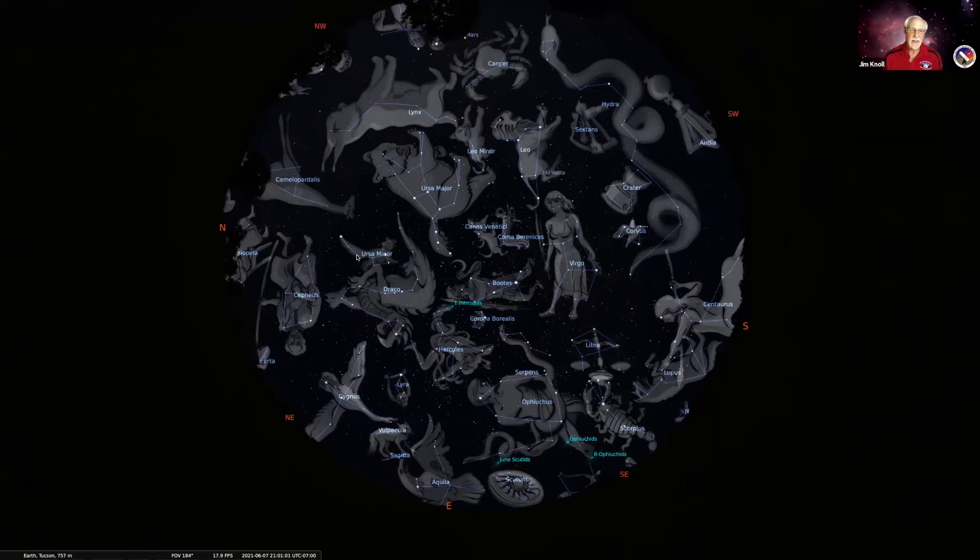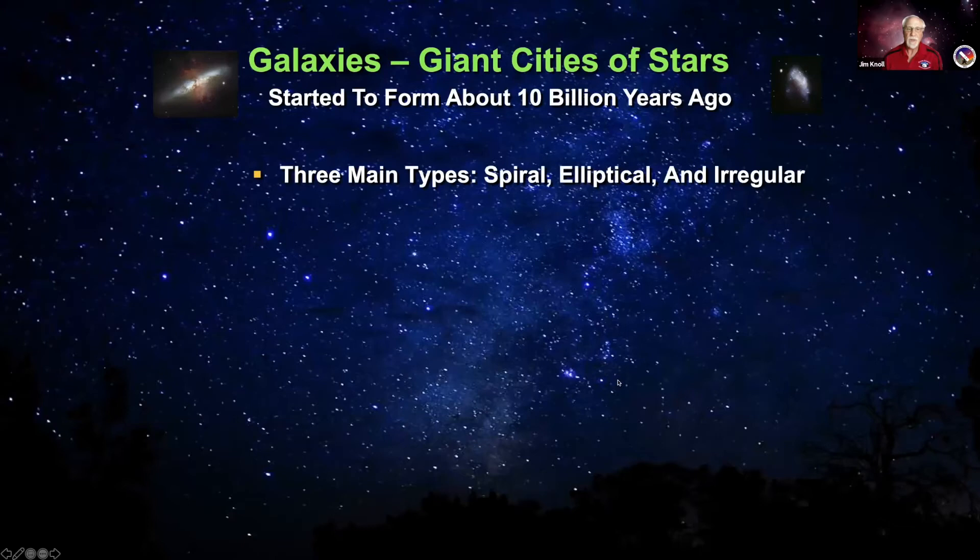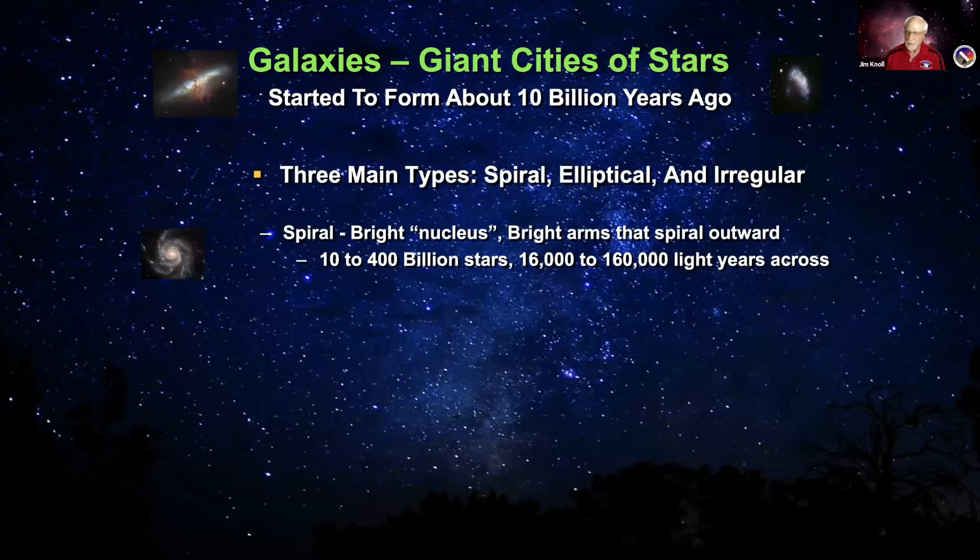Tonight we're going to take a look at several different kinds of galaxies. There are basically three main types: spiral galaxies, elliptical galaxies, and irregular galaxies. Spiral galaxies have very well-defined spiral arms, a nice clear nucleus in the center, and are very pretty to look at. They're mostly medium-sized — ranging from only a few billion stars up to several hundred billion stars.